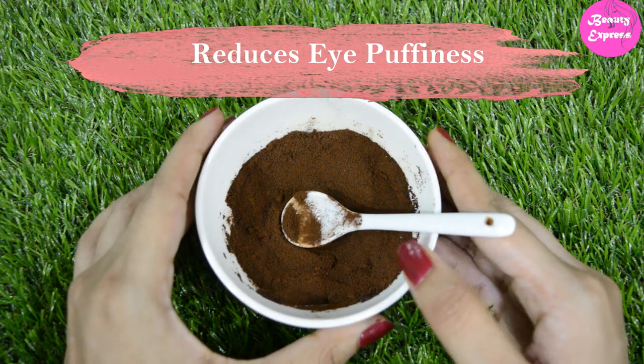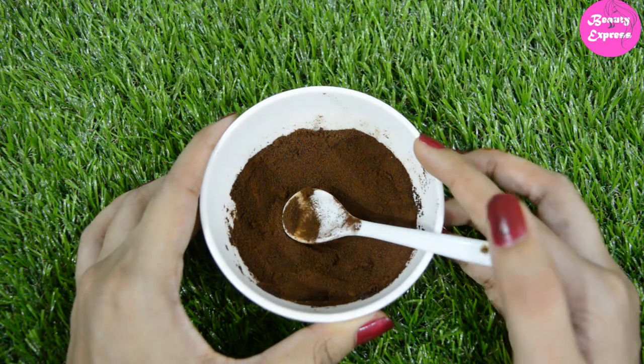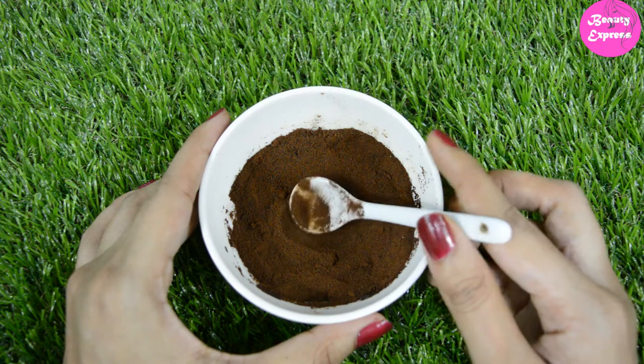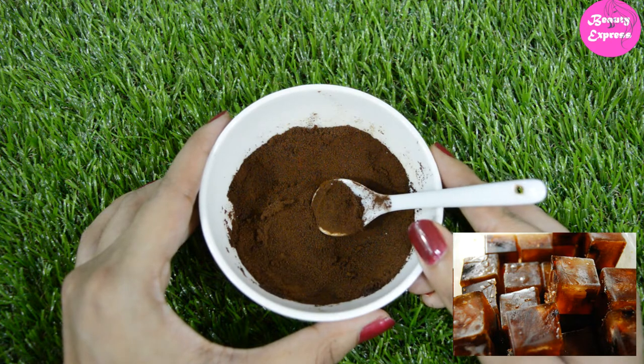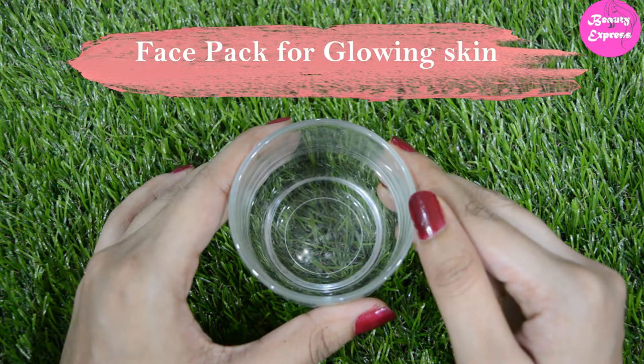The next use is to reduce puffy eyes. Coffee increases blood circulation and helps reduce puffiness because of its antioxidant properties. It also helps to shrink blood vessels and works great to reduce eye puffiness. To do this, make coffee ice cubes and wrap them under your eyes. Follow this every day to get faster results.